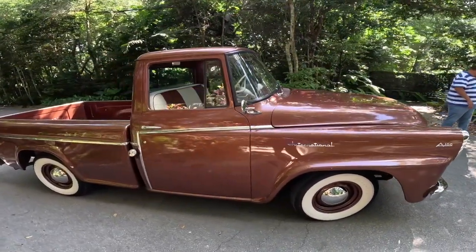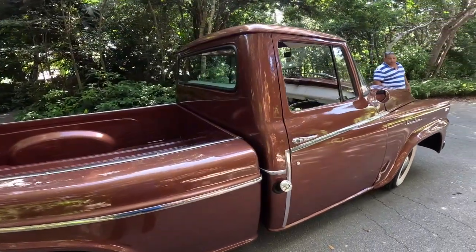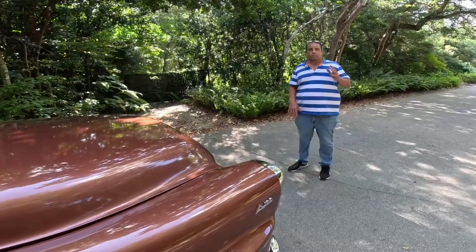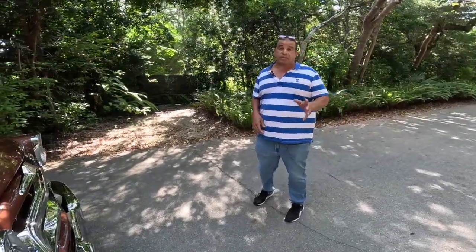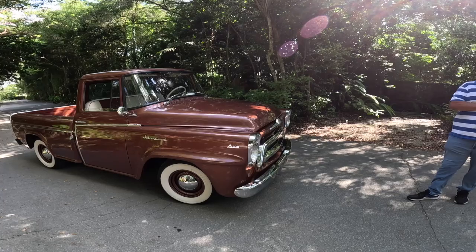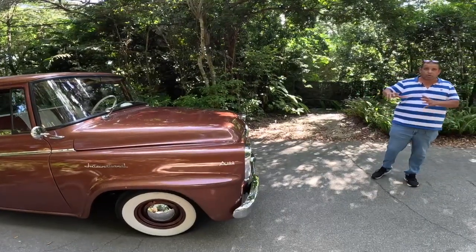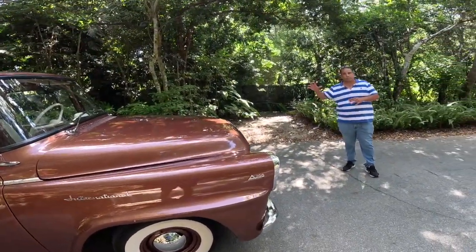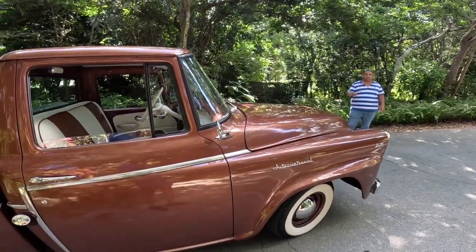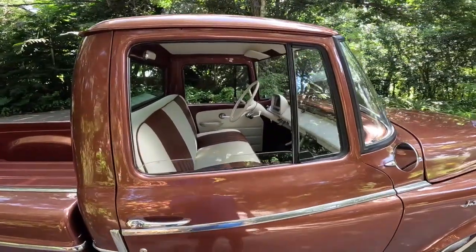One thing I know about this truck — the 1958 is a continuation from 1957. 1957 was the 50-year anniversary of the International company, and they made the Golden Jubilee, which came in two tones: gold and black, or gold and white. That was the original color in 1957. When 1958 came, they painted most of them in one single tone.